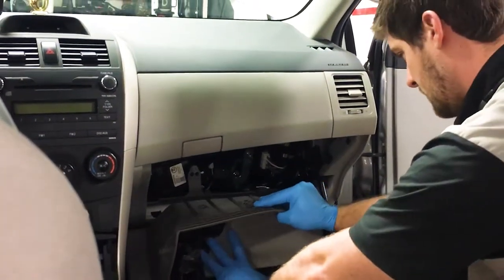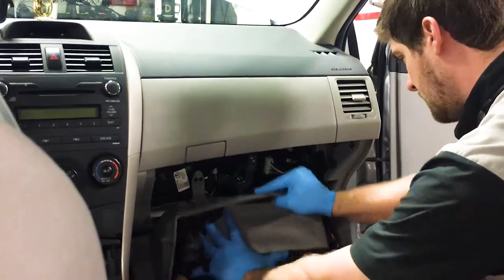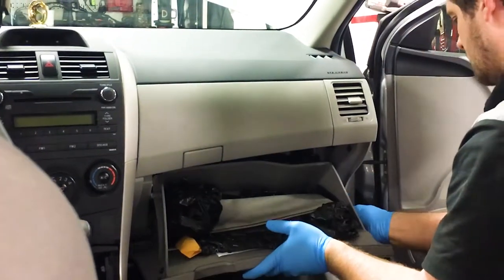Our Toyota trained technicians are there to inspect those filters and easily assess whether they need to be replaced or not. When was the last time you had your filter replaced?